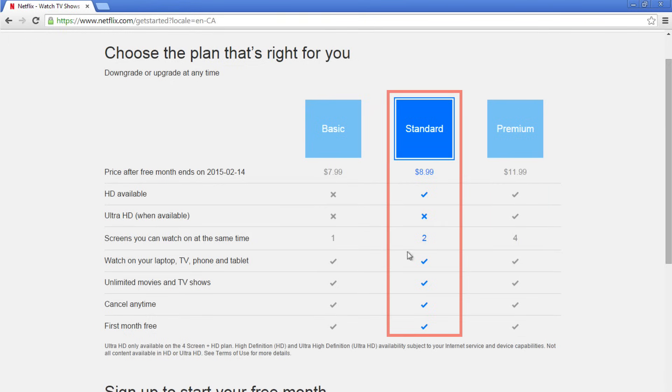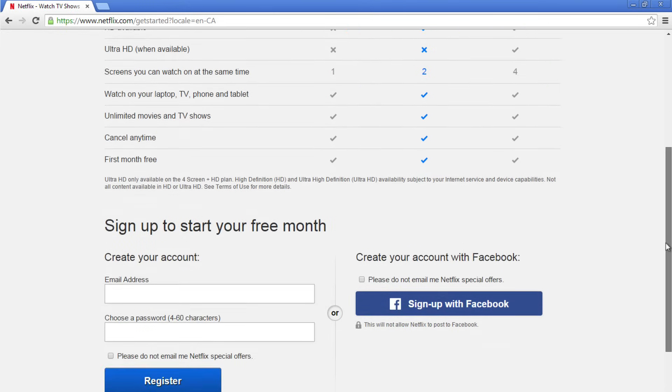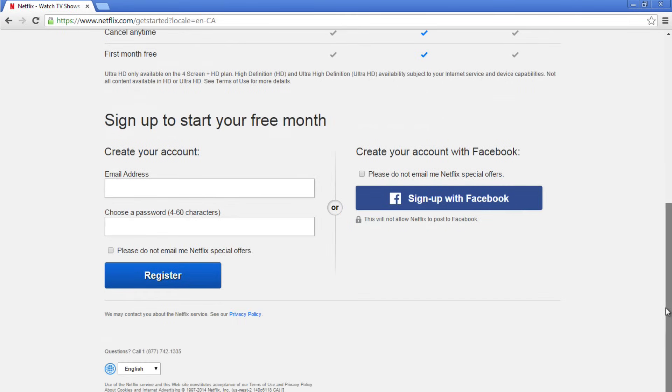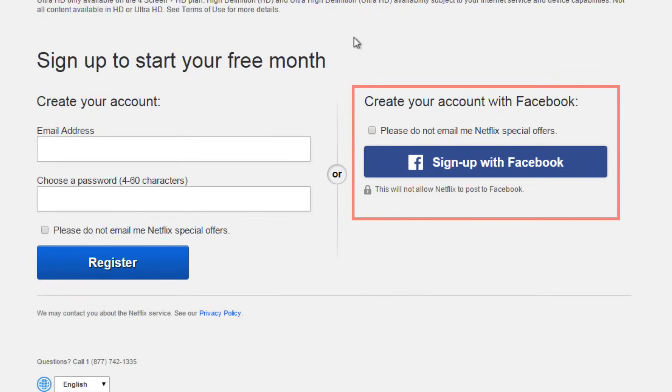We recommend choosing the standard plan to start. There are two ways that you can sign up for a Netflix account. First, you can sign up through your Facebook account. This is useful because you can discover new shows by seeing what your Facebook friends are watching, and it will allow you to sign into Netflix easily when you are logged into Facebook, meaning you won't have to remember or enter your password.